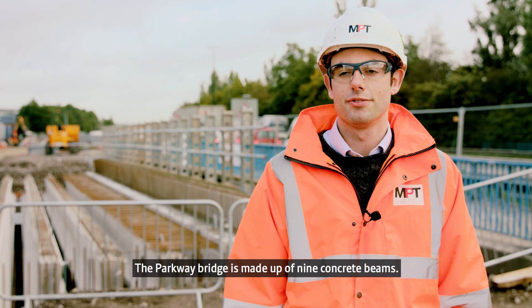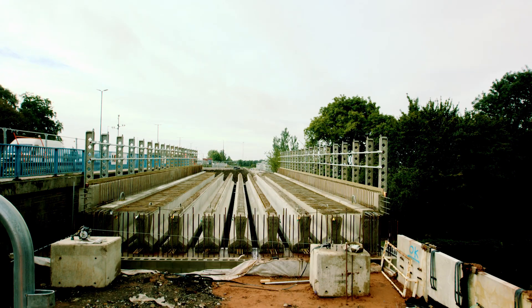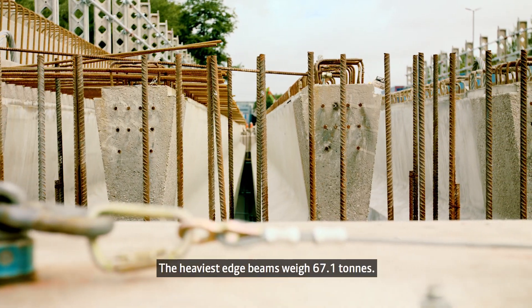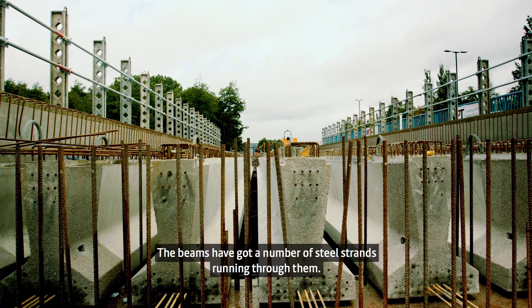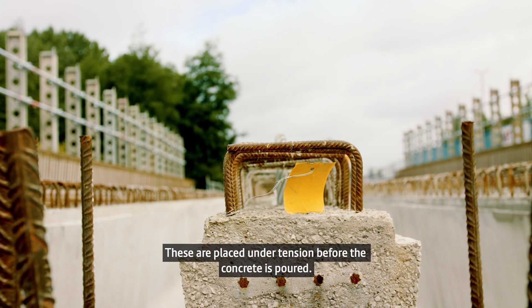The Parkway bridge is made up of nine precast, pre-stressed concrete beams — seven straight beams and two edge beams. The heaviest edge beams weigh 67.1 tonnes. The beams have a number of steel strands running through them and they're placed under tension before the concrete is poured.